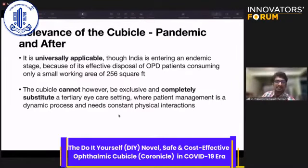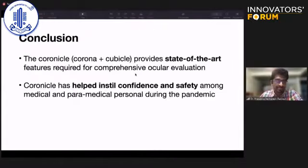As India enters a post-pandemic stage, this cubicle has opened new options as an effective, disposable tool. What can be done in 256 square feet has truly opened our eyes to how space can be utilized for ophthalmic evaluations going forward — keeping in mind it cannot completely substitute a tertiary care setting where management is dynamic and needs physical interaction. It is a state-of-the-art feature for comprehensive evaluation that has helped instill confidence and safety among medical and paramedical staff during the pandemic.